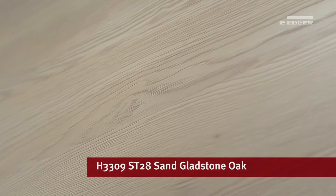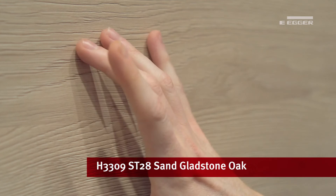This includes popular wood grains such as sand Gladstone oak, which due to its synchronised pore texture — where the texture and print align — creates a registered finish for a solid timber look, or ceramic designs such as ceramic anthracite.